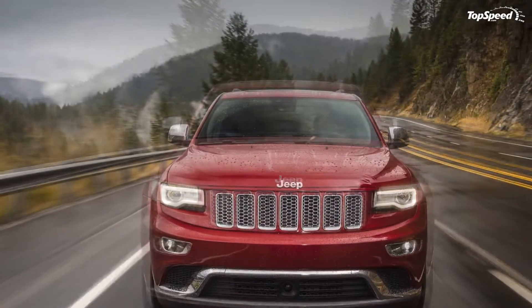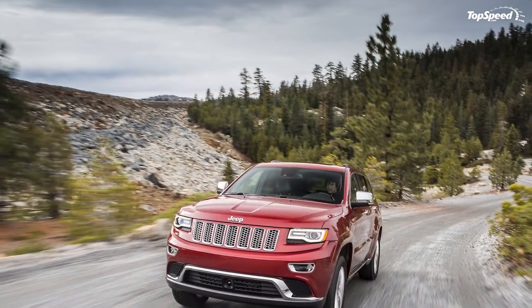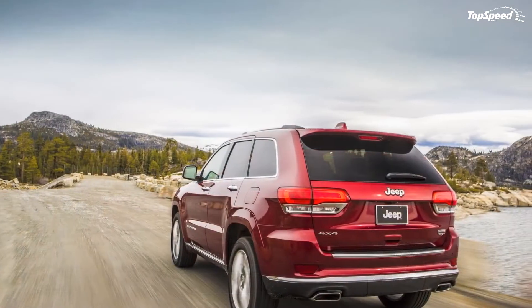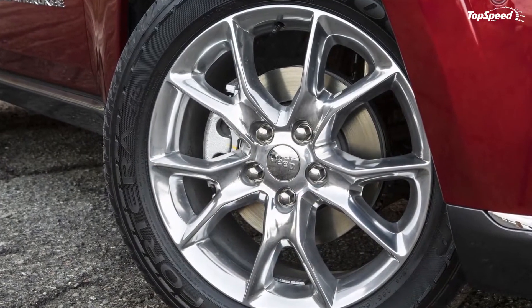Jeep also decided to make some improvements on the exterior look and added new Bi-Xenon headlamps with signature LED daytime running lamps, while for the interior the model was updated with premium amenities including natural leather, exotic open-pore wood trim, and new color offerings.